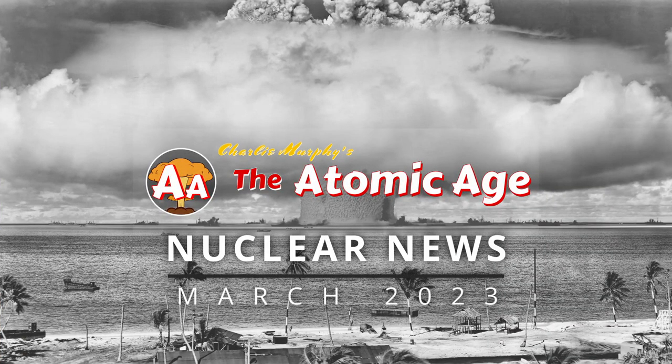Hey everyone, Charlie here from the Atomic Age, and today I just want to go over some latest news in the nuclear industry. The nuclear industry is very dynamic at the moment. A lot of things are moving, a lot of things are changing. It's frankly very exciting to be a part of.